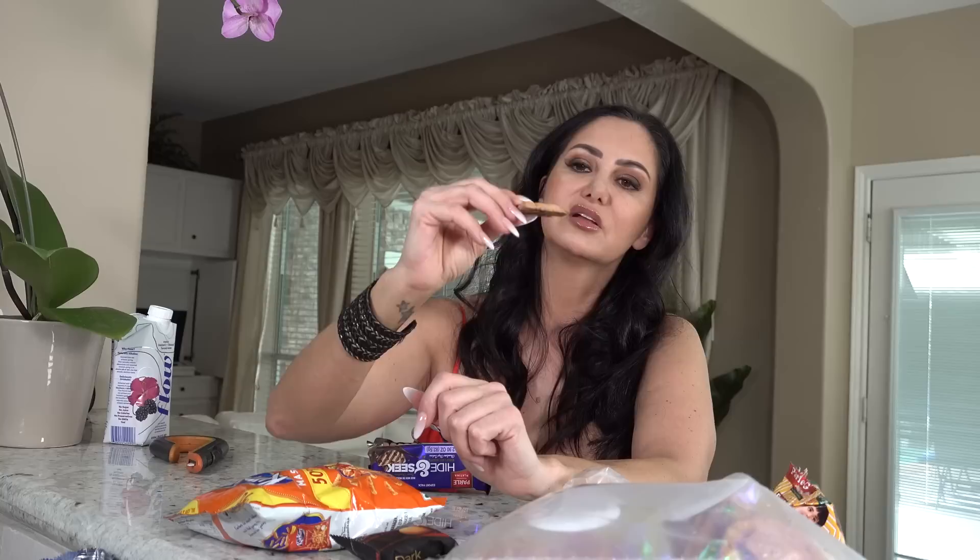Oh yeah, it's got little pieces of chocolate in it. I don't hate this one but I don't love it. It's kind of chocolate cookie-ish if you're going to put it in a category. It's a little dry for me but it's not bad — I actually prefer the Parle-G.